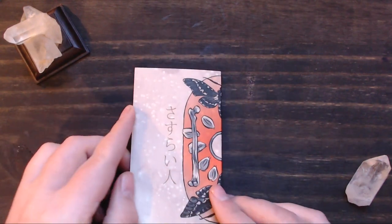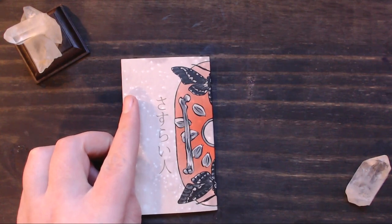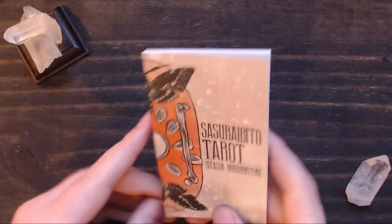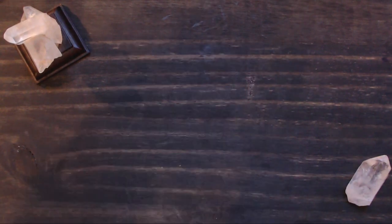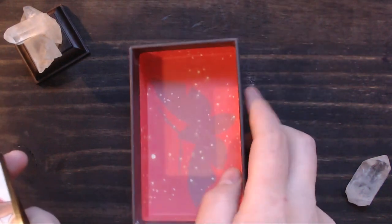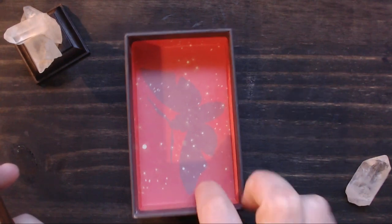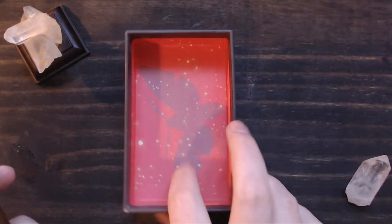I have studied Japanese for about a year and a half now. I love Japanese culture, art, things like that, so this was just right up my alley. The inside of the bottom of the box has just this little moth art in it, which is nice — I always love when there's a little something in there.